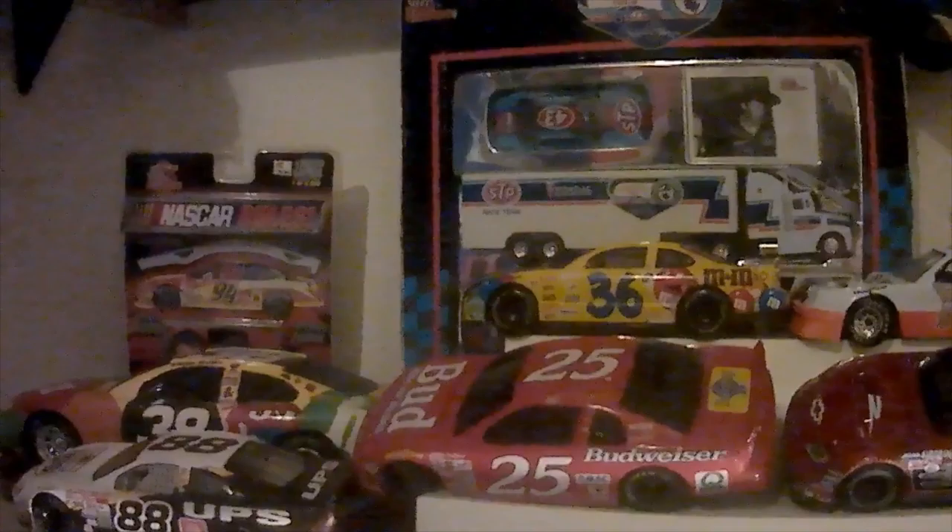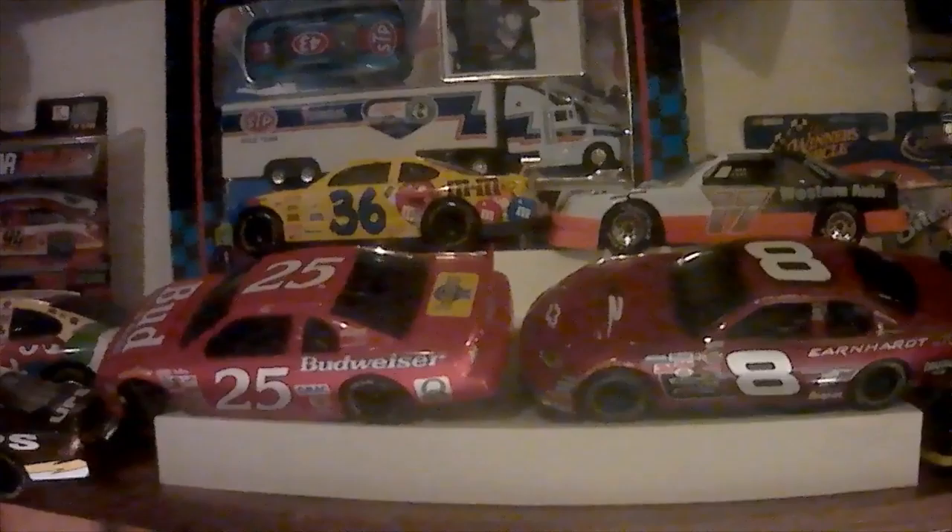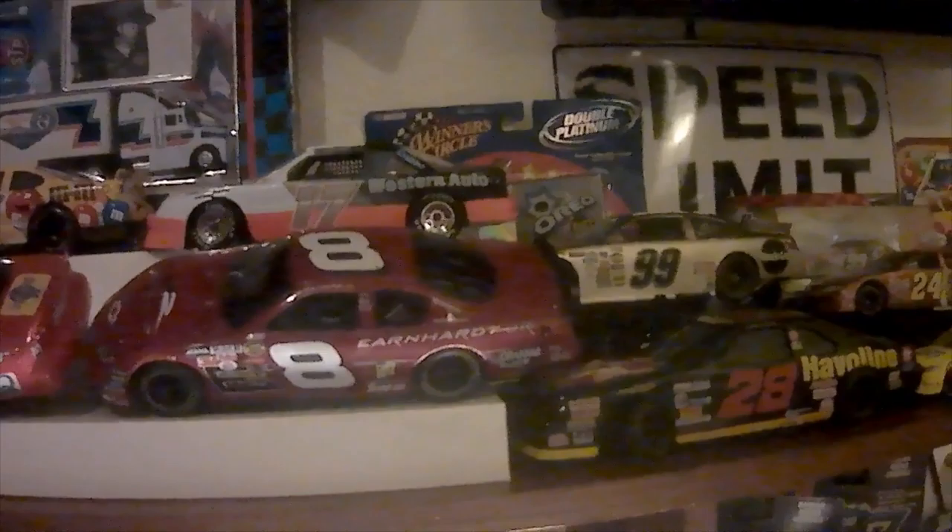Man, that 2021 season can't come soon enough. We do NASCAR recaps here at High's House using diecast.